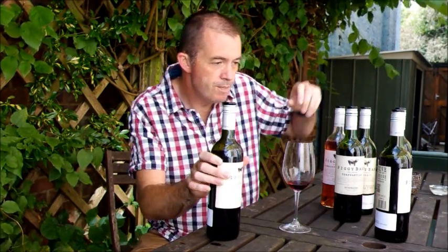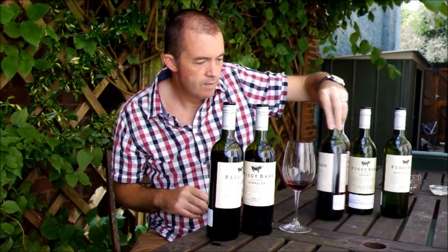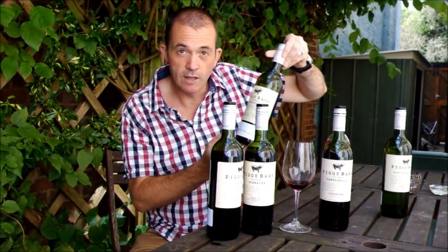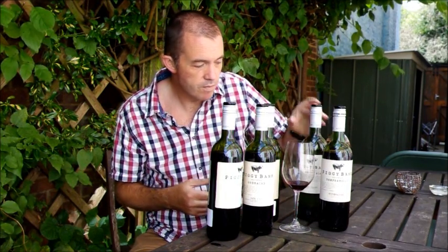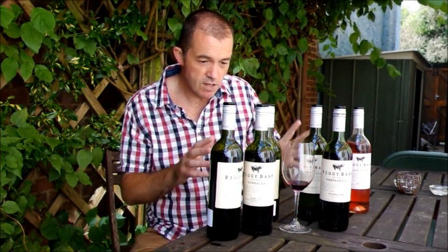So my verdict: Syrah — definite buy. Grenache — definite buy as well. Tempranillo — definite buy. The Verdejo — that's a good buy. Sauvignon Blanc — very good indeed. Grenache Syrah Rosé — maybe not for me, not my thing. But for those other five wines, they really over-deliver for £7.99.